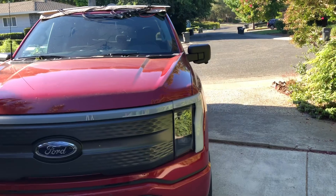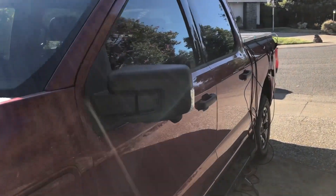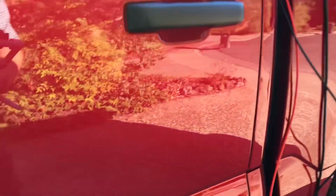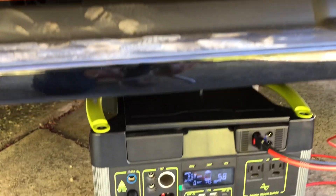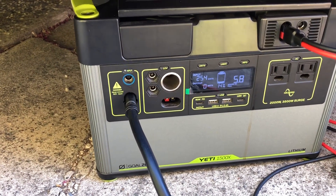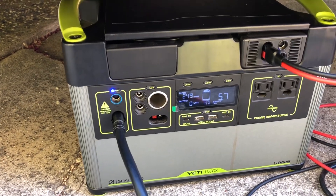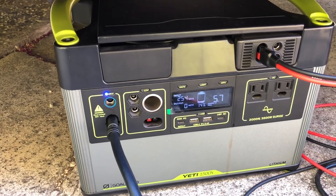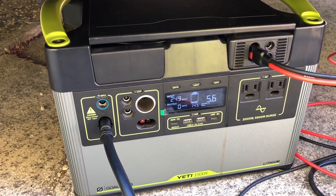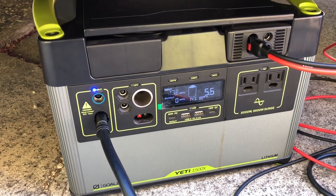The truck is now in position to get sun, at least until 2:30 or 3. I've got all the panels plugged in and it's starting to take a charge. It's still early in the morning — it's 8:30 — and the sun's still at quite an angle, so it's only getting 250 watts or so. Right now the Yeti is at 14 percent.